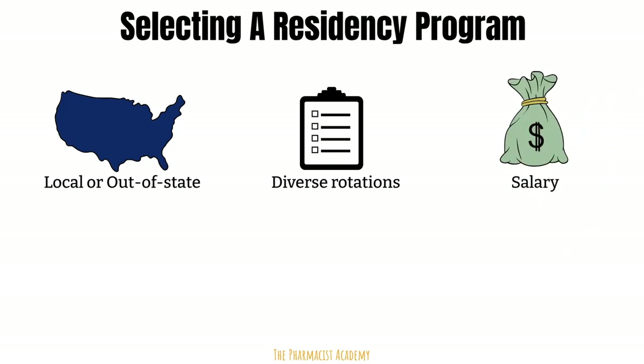Salary is something that can make or break your decision to pursue a residency at a specific institution. Some residencies pay about $40,000 a year. For some of us, we have a lot of financial responsibilities plus our loans on top of that. So if you know the finances will impact you, then consider looking for programs that offer more. Some programs offer up to $60,000 per year for PGY-1 residents.